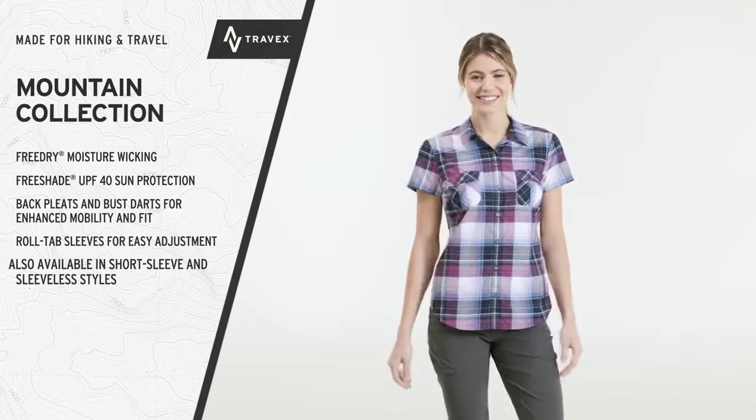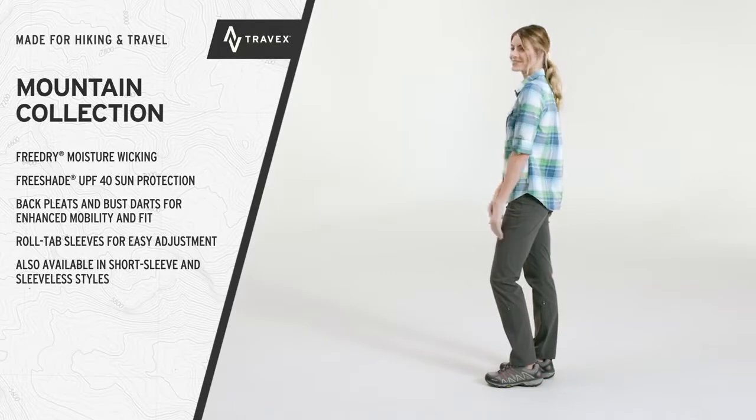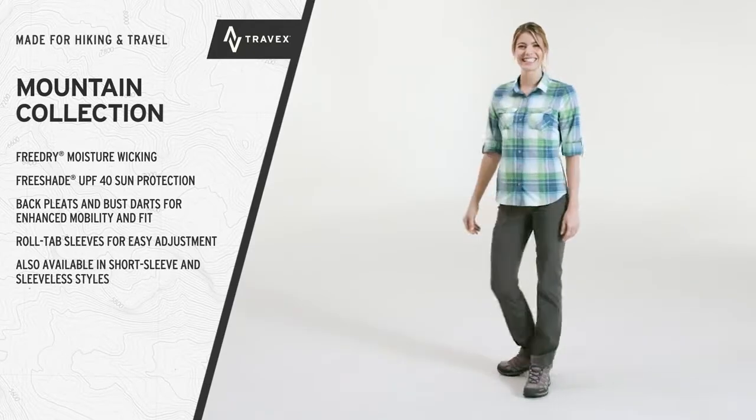Also available in short sleeve and sleeveless styles. The Ultimate Do-Anything Outdoor Shirts, the Mountain Collection.